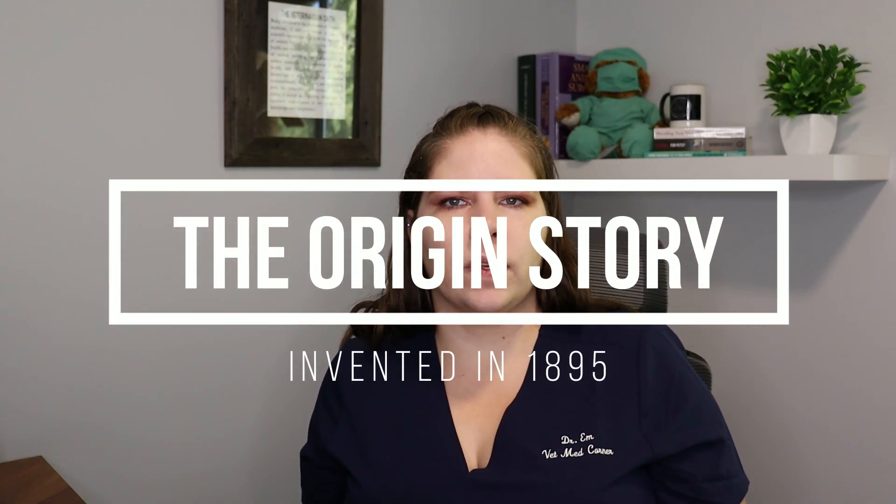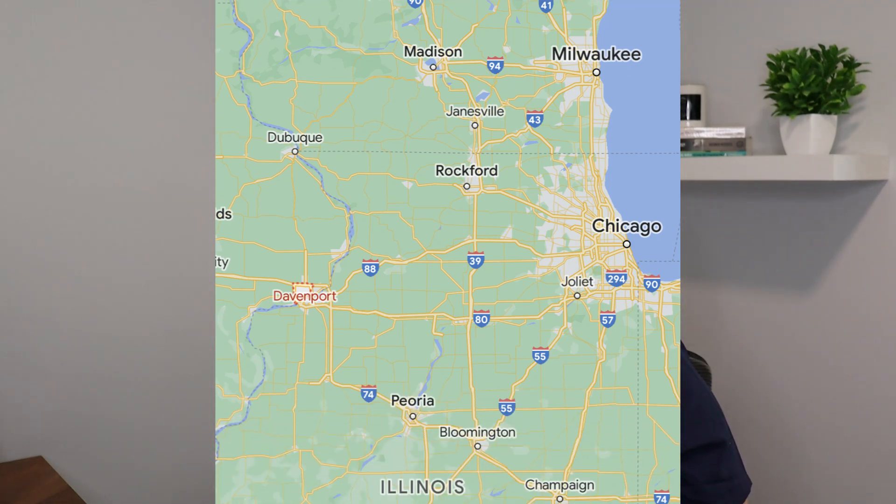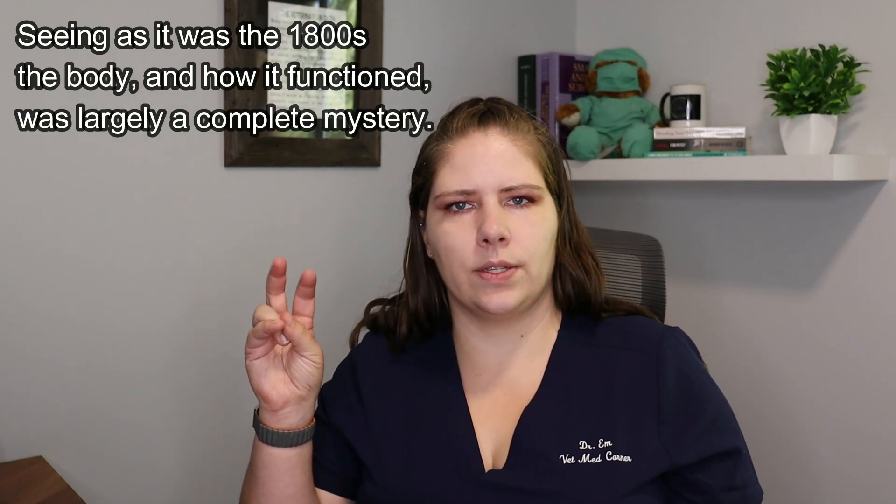There was a person named Daniel David Palmer who invented it in 1895. He apparently was a tradesman or maybe a grocer who posed as a magnetic healer in Davenport, Iowa. His theory was that there were subluxations in vertebrae that were impinging on nerve flow, which would be the reason for any and every illness known to humans. He posited that having a chiropractic adjustment allowed the body to heal via something he termed innate intelligence.